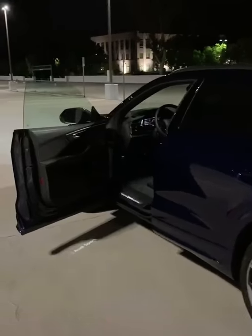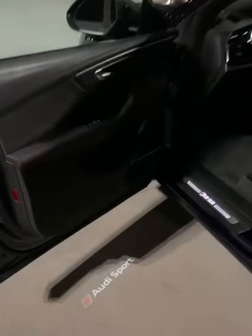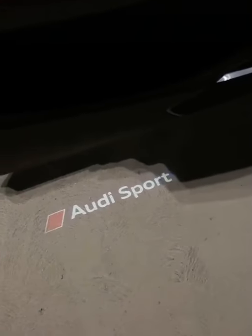Whenever you walk up to your Audi, it's gonna let you know you're in a sporty version because it's gonna say Audi Sport right on the ground.